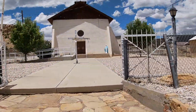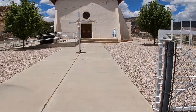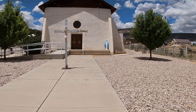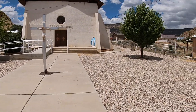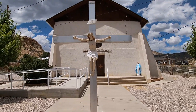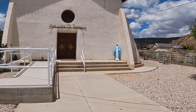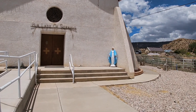This is Our Lady of Sorrows Church. It's 200 years old. It's done in a mission style, it looks like. We'll see if it's open and see if we can get in.